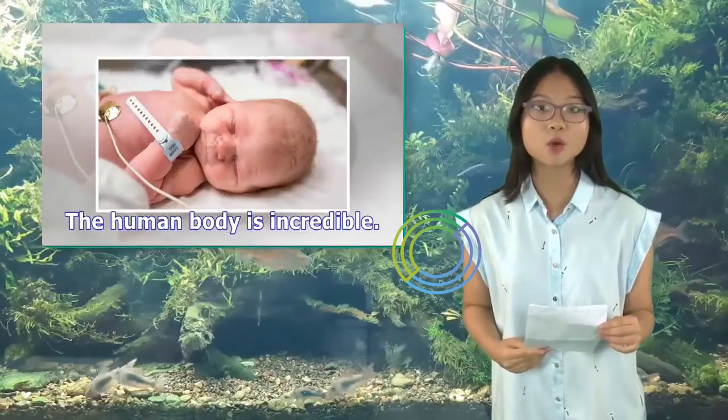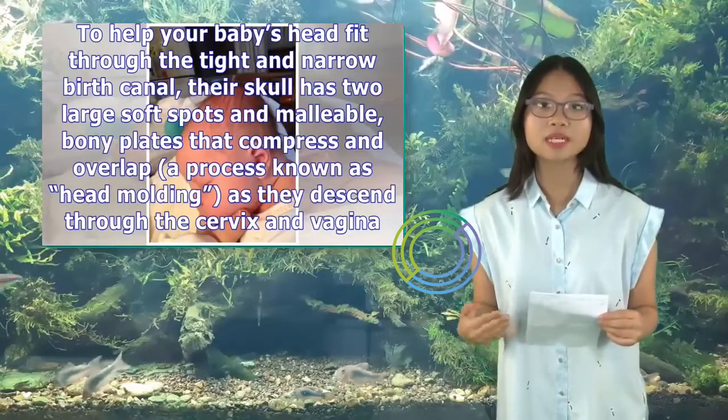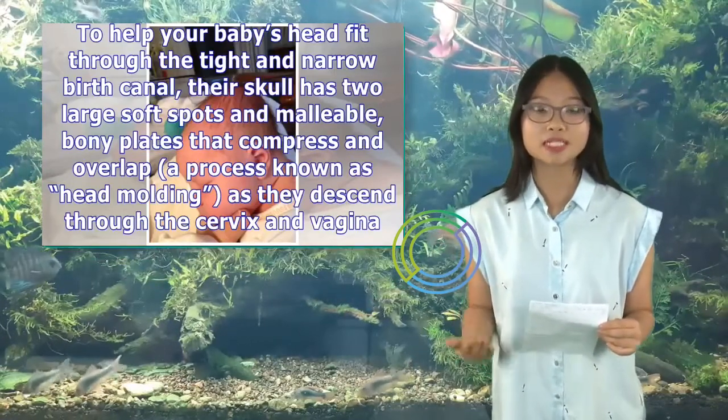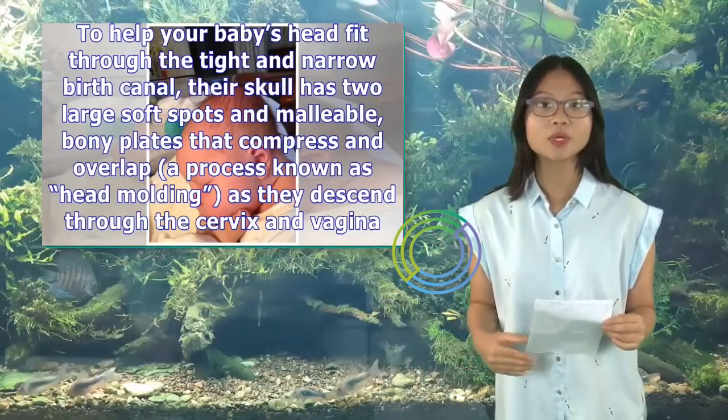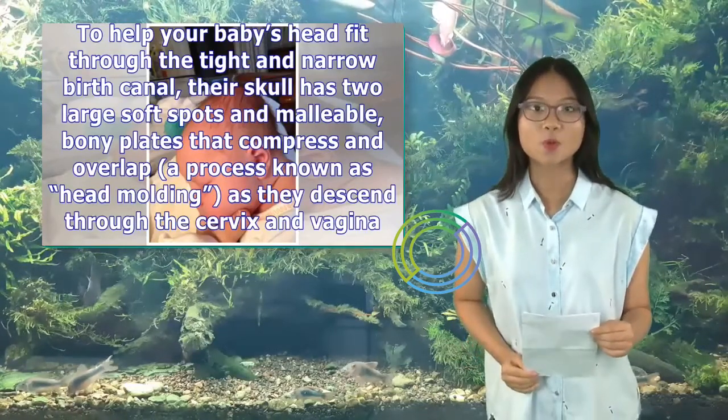The human body is incredible. To help your baby's head fit through the tight and narrow birth canal, their skull has two large soft spots and malleable bony plates that compress and overlap — a process known as head molding — as they descend through the cervix and vagina.